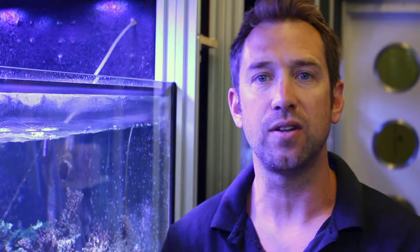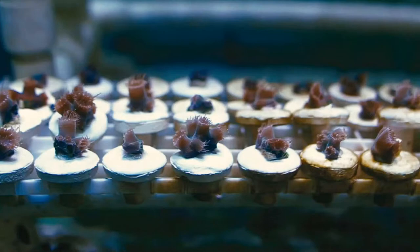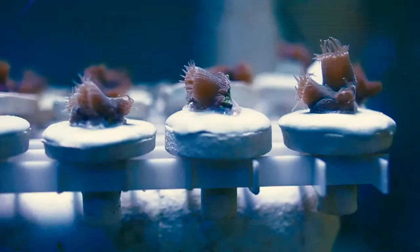Not pushing the same colony to spawn, but if you fragment a colony you can split it across multiple tanks and then stagger the spawning, which gives you more bites at the cherry.